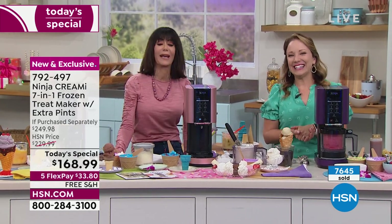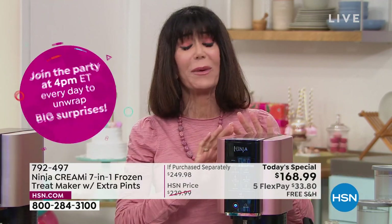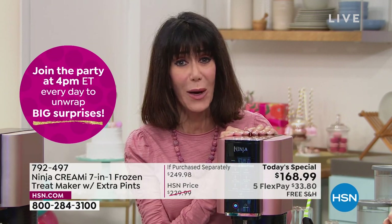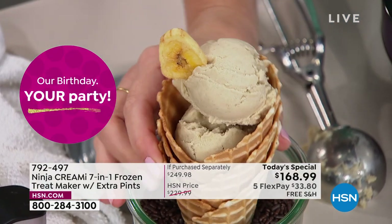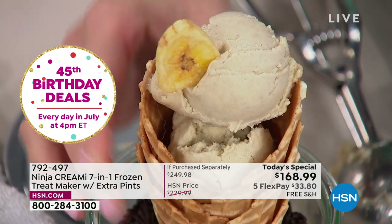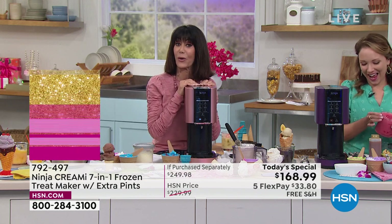For all the people who say 'I can't have ice cream' — because that's obviously one of the first things to go when you're on a diet — you can. You are in control. You can make anything, even vegan. You can be as decadent as you want or as low calorie as you want, but you are making it yourself with your own ingredients. And it doesn't take half the day — just a matter of minutes.